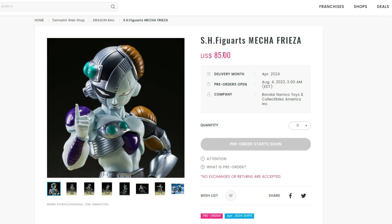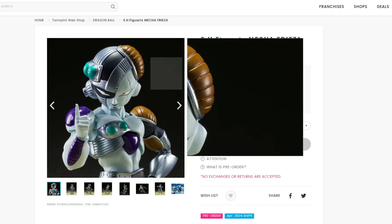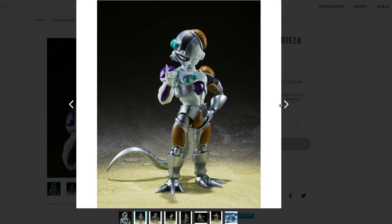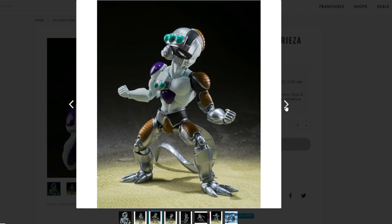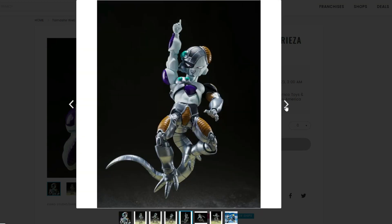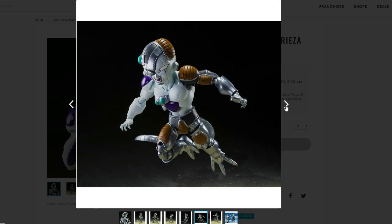I do wish the release date was a little bit sooner than several months away. But looking at the pictures, I have to say this looks incredible — the detail and sculpting are awesome. I love how the legs look, the metallic tail looks fantastic, and the expressions and poses look amazing. I'm definitely going to pick this one up when pre-orders go live tomorrow.